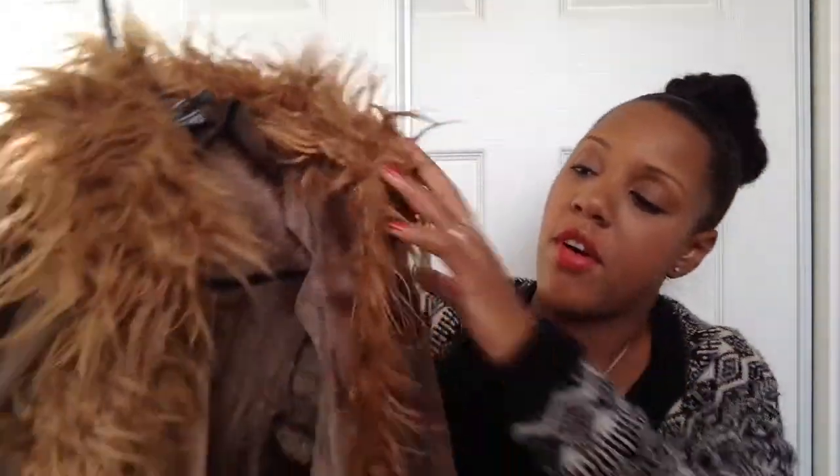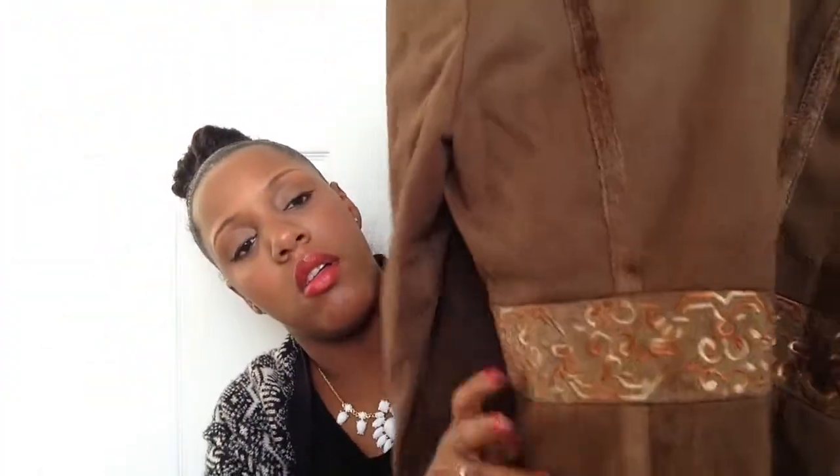I found this jacket — I was kind of iffy on it at first, I wasn't going to buy it, but I was like, you know what, it's kind of different. I love the fur on the collar that goes all the way down, and the cute little design in the front and in the back. It's called Kingzo Paris and it's 100% polyester.